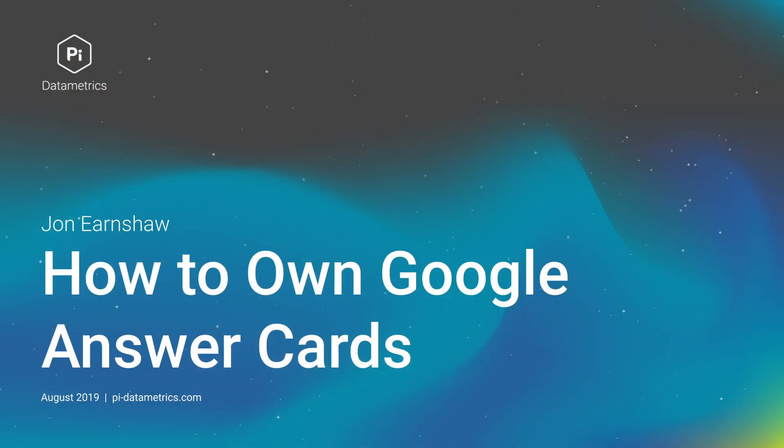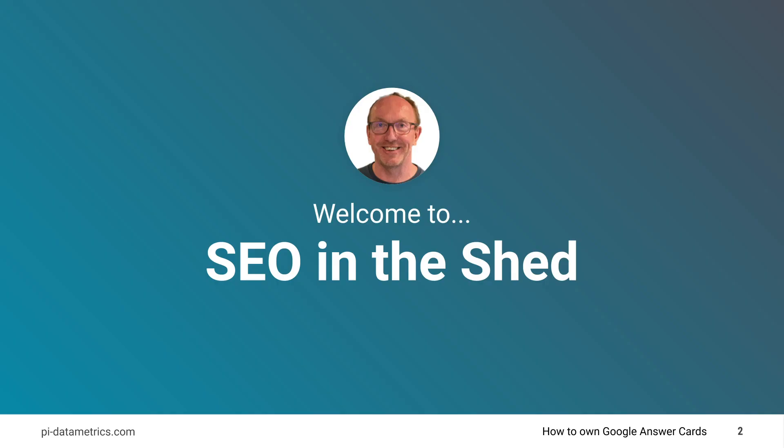Hi, my name is John Earnshaw. I'm the Chief Product Evangelist at Pi Data Metrics, and today I'm going to be talking to you about how to own one of the SERP's most interesting features, that is Google's answer card. So welcome to another edition of SEO in the Shed.